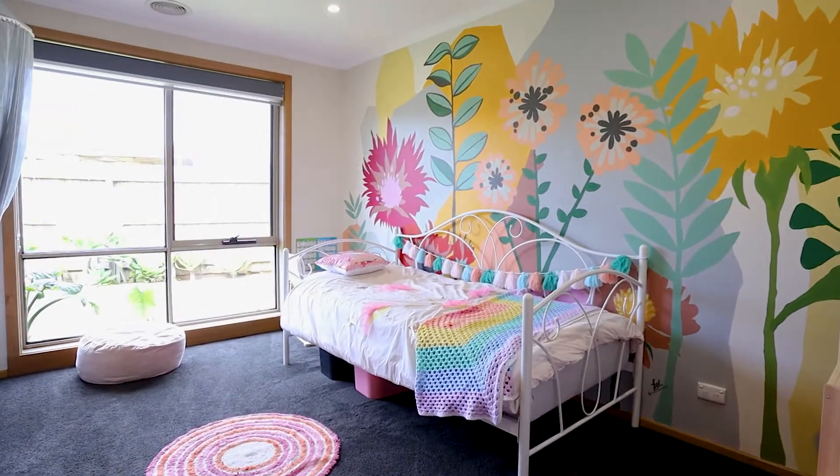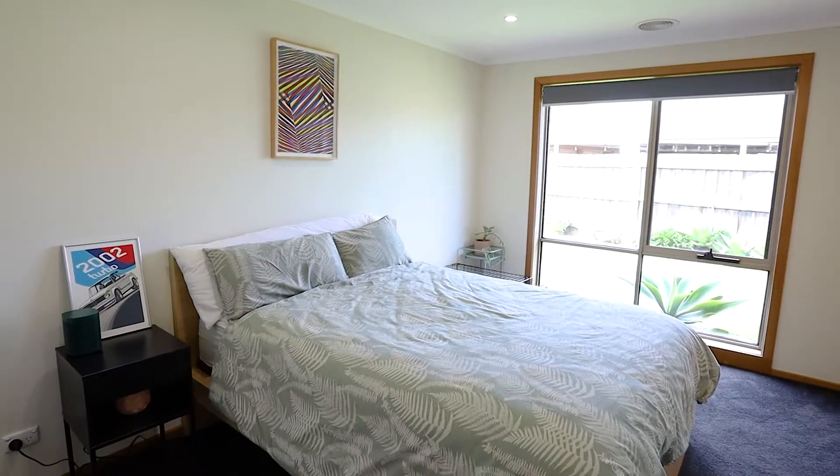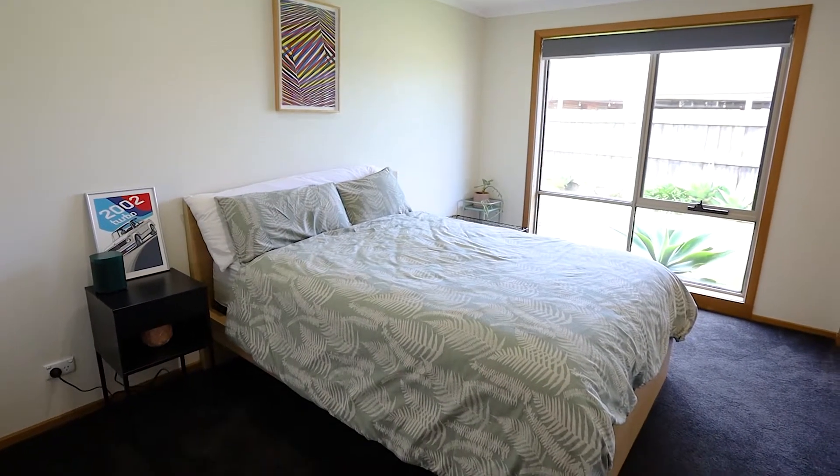Three enormous bedrooms plus a huge study which could double as a fourth — there's plenty of room for the whole family in this beautiful home.